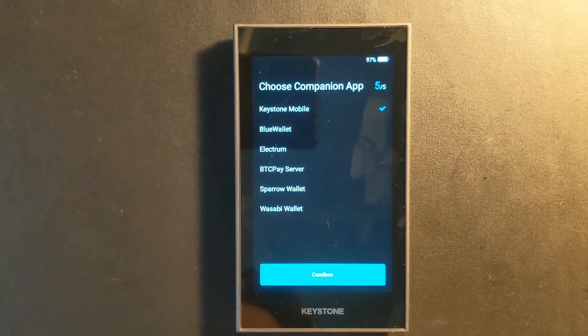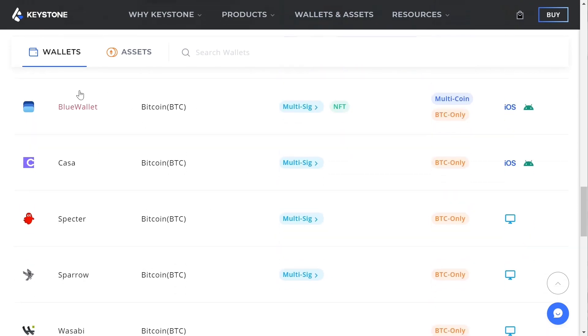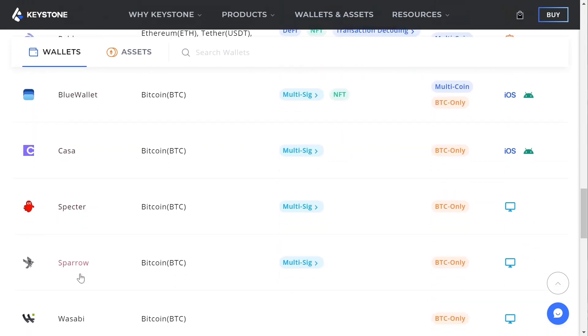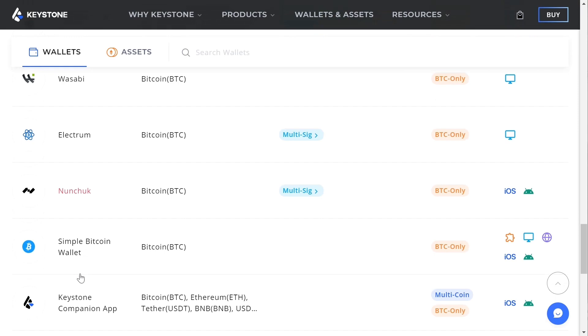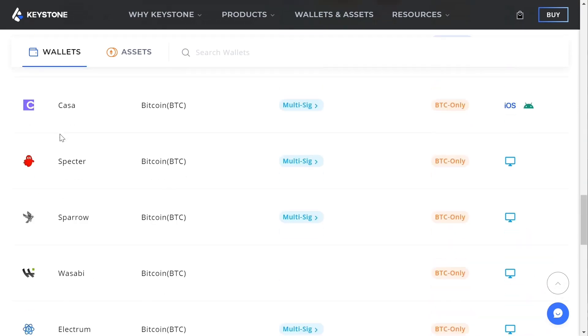Because this is just a signing device to sign transactions and not connected to the internet, you're going to have to connect this device to a wallet app. It can be used with many different wallet apps across the space. They have their own, but it's unfortunately only available on mobile devices, not like Ledger Live that would be available on desktop that you might be used to.